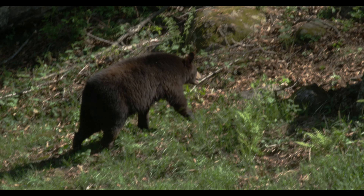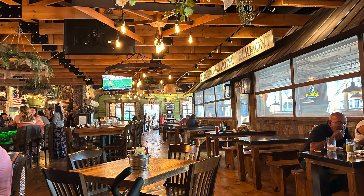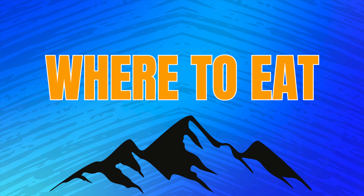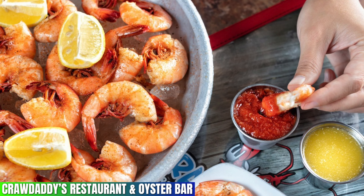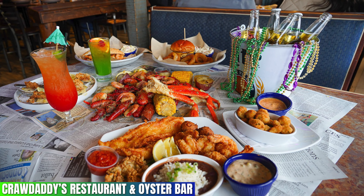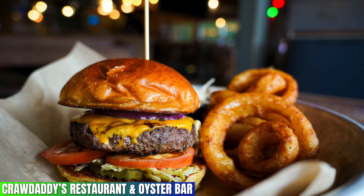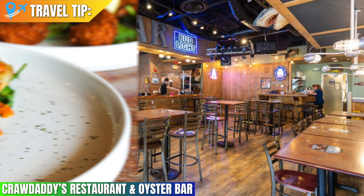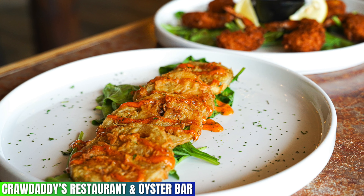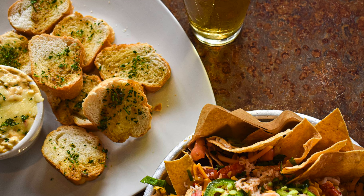While in Gatlinburg you will quickly notice the abundance of great restaurants — it's a bit overwhelming, but here are five must-visit restaurants you have to experience. Crawl Daddy's Restaurant and Oyster Bar features a 4.3 rating out of 5 on Google. Located right on the main Gatlinburg drag, Crawl Daddy's offers a great menu that's going to please anyone in your party, and you're also going to love the quick and friendly service. Travel tip: if there's a table available, I recommend sitting out on the top floor on the balcony so you can take in some great downtown Gatlinburg views and enjoy the overall atmosphere.